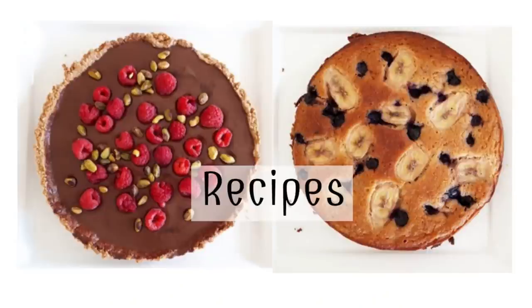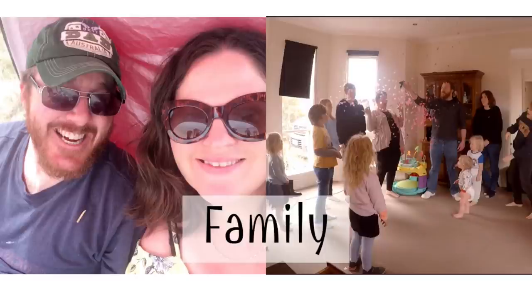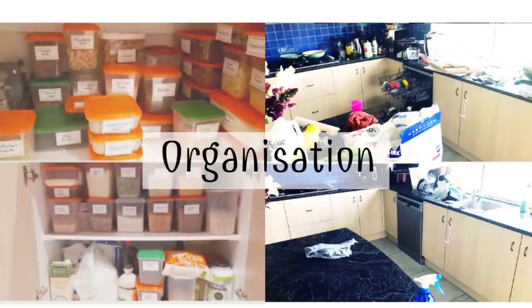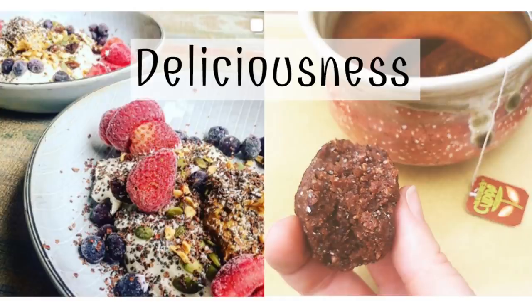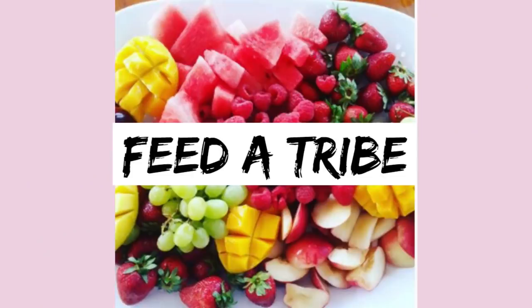Hello, welcome to my latest shopping haul. My name is Liana and this is Feeder Tribe. Today we've been to Costco — it is a Friday — and we also went to pick up our fruit and veggies.